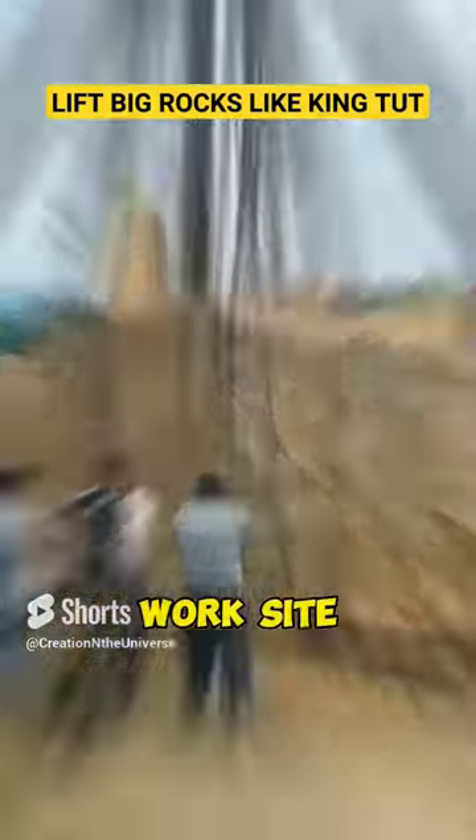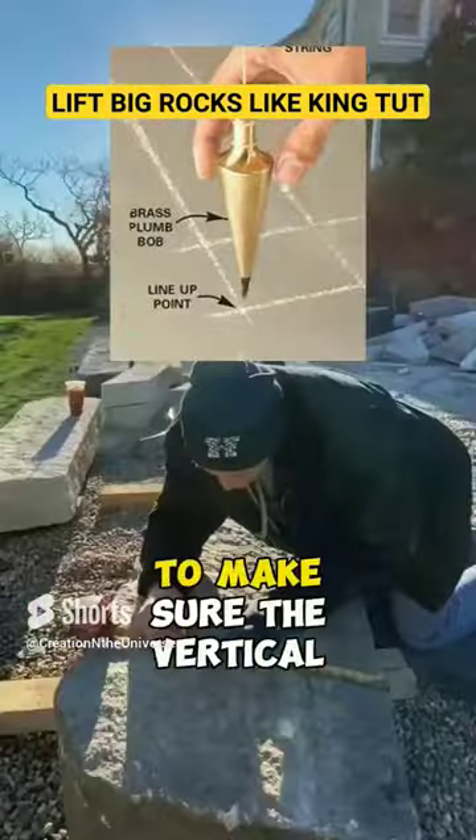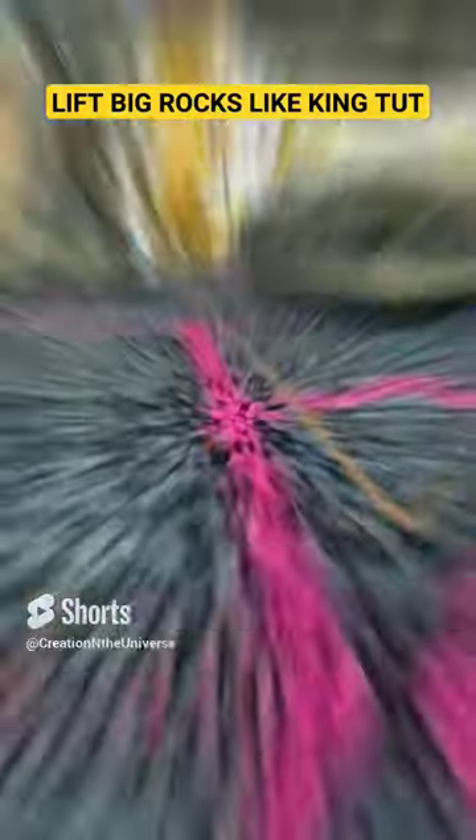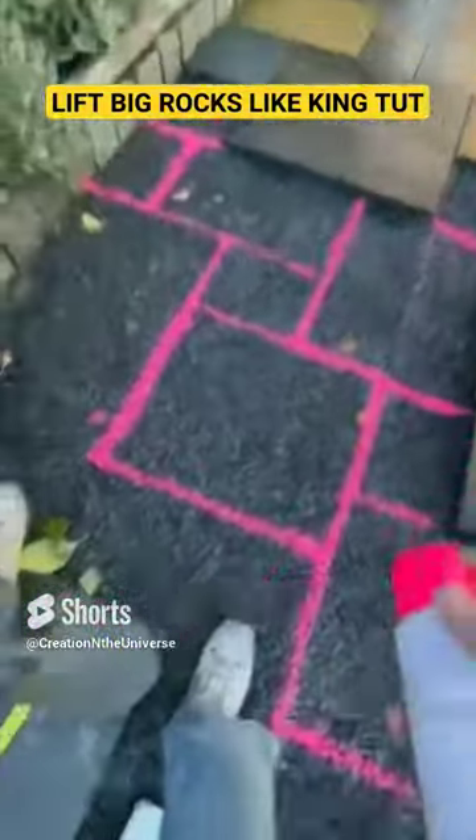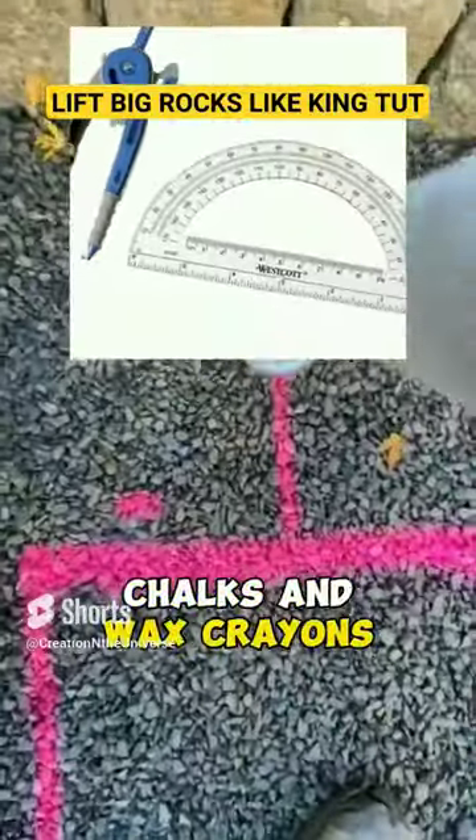To get onto the pharaoh's work site, get out their toolbox, get out their plumb bob to make sure the vertical lines are level, get out their reel of string to make sure everything is about the appropriate length, get out their calipers, protractors, chocks, and wax crayons?